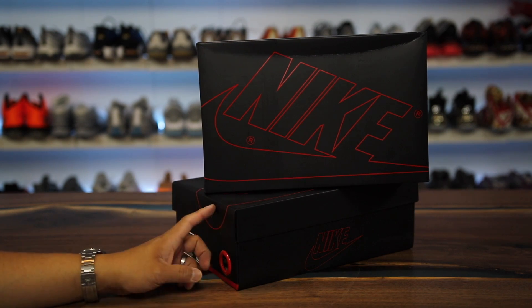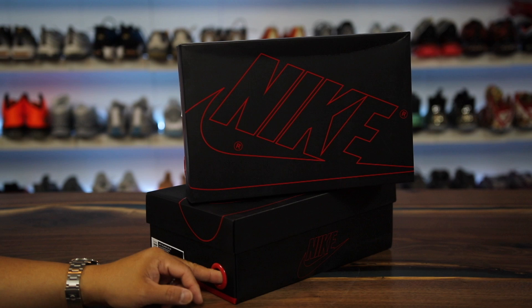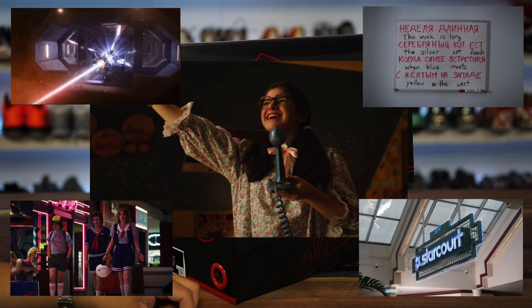In this video I have a Nike Stranger Things collaboration to show you guys — two different pairs from the third pack that dropped, which is the Upside Down pack, which is my favorite one. I'm going to show you guys some of the secret nods to the show on the sneakers.